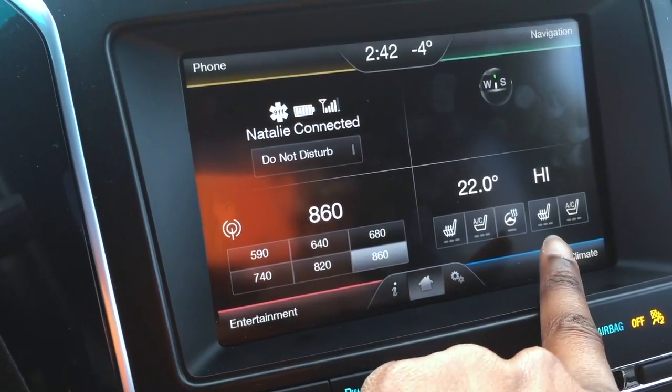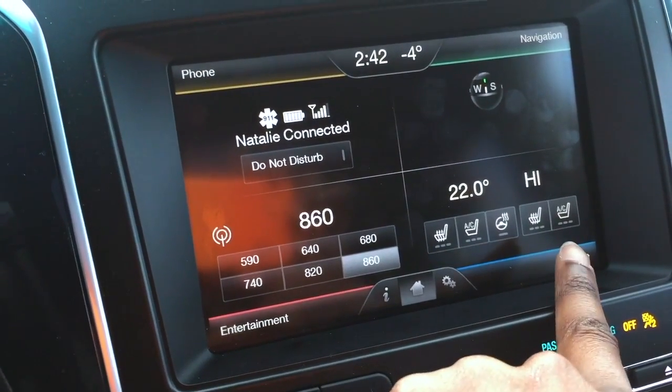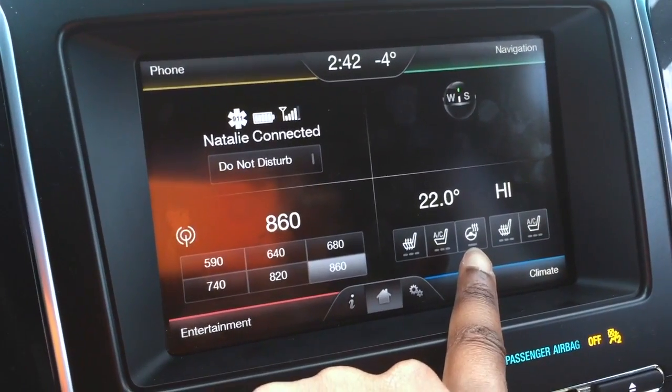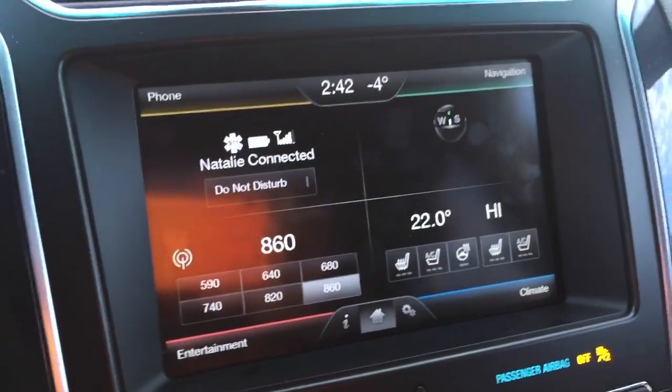Under climate you can see seat warmers for both driver and passenger along with air conditioning. Then there's the heated steering wheel, which works very well for Winnipeg winters — I love that and I've been using it every morning with this vehicle.